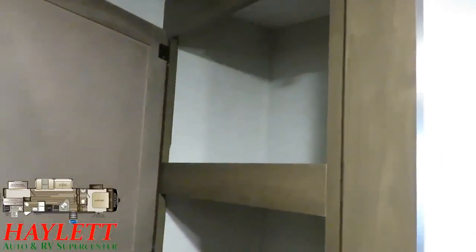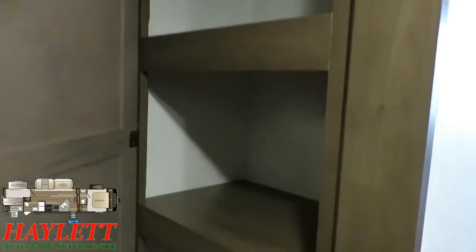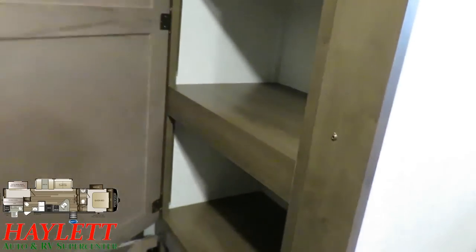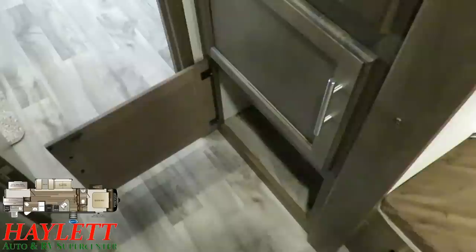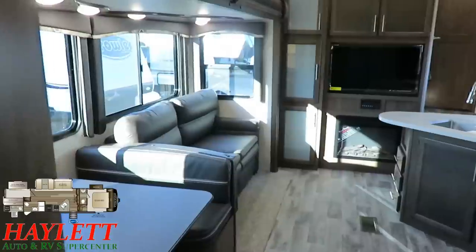Over here you've got floor-to-ceiling extra linen storage — this could be overflow pantry storage or a lot of clothes. It's taller than I am, probably close to seven or seven and a half feet tall, with about 14 inches of depth. It's not just the idea of shelves — there's a ton of storage and space in here.